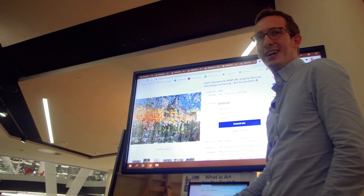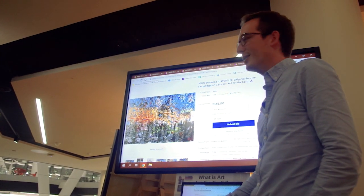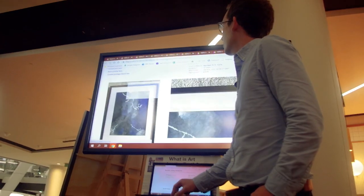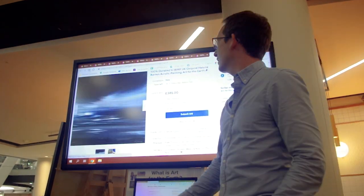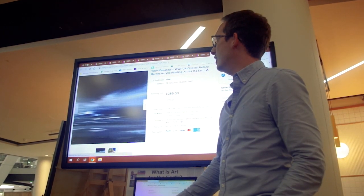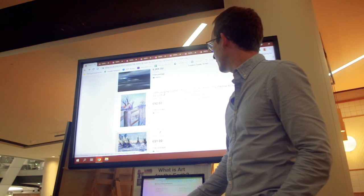How much are we at? We are at £165, 30 seconds to go. Last 20 seconds. £385! Woo! It's incredible. Thank you.